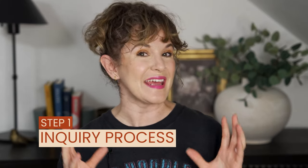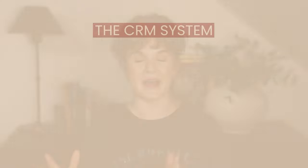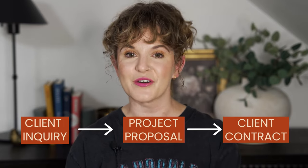Our onboarding workflow actually starts in the inquiry process. My HoneyBook contact form is embedded on my website, so as soon as a prospective client inquires, it automatically creates a project in HoneyBook. We also have a Zap that automatically sets up something in ClickUp so that a client card is created. Everything is set up in HoneyBook as soon as somebody inquires, so if they move on to a paid project, we can take that inquiry straight into a proposal and contract.